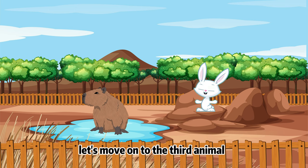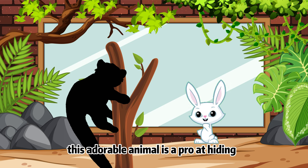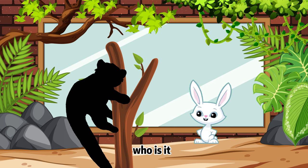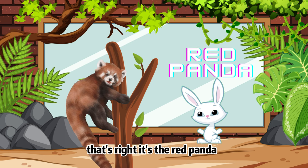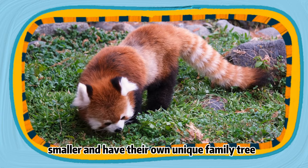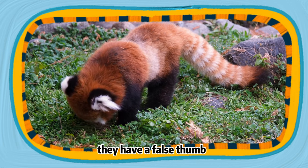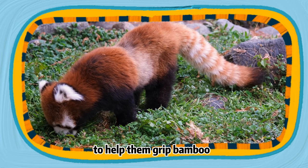Let's move on to the third animal. Climbing in the trees with a bushy tail and a face like a mask, this adorable animal is a pro at hiding. Who is it? That's right, it's the red panda! Not to be confused with giant pandas, red pandas are much smaller and have their own unique family tree. They have a false thumb, which is actually an extension of their wrist bone to help them grip bamboo.